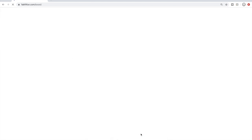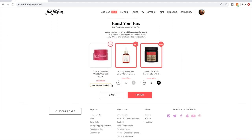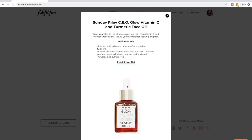For the boost, I'm not going to get the Kate Somerville because Kate Somerville is owned by Estee Lauder and Estee Lauder is not cruelty-free. I am curious about this Sunday Riley CEO Glow product though — I have seen it everywhere and I feel like I want to try it. It is a face oil, and I have a bunch of face oils already, so I'm going to look into it a little bit more.